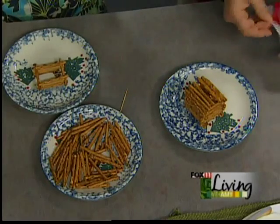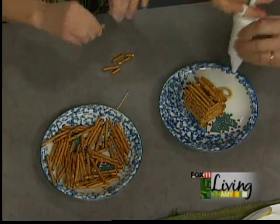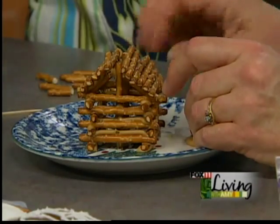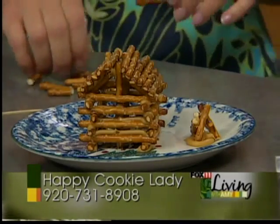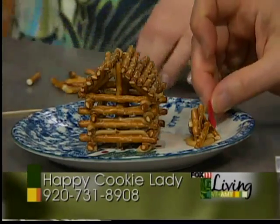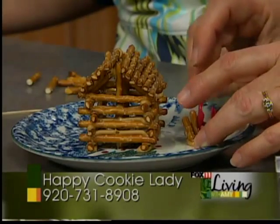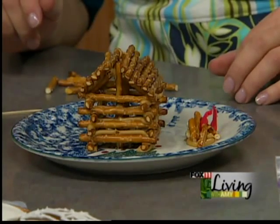Now we're not done yet — we need a campfire. Break a couple of those pretzels for me. I have a red fruit roll-up that we're going to use for the flames. Put a little circle of peanut butter in front of the house. You could make trees and put parsley on them, or use snowman marshmallows — there are so many cute things you can do. Take little pieces of the red fruit roll-up and put them in there for your flames. If you don't have a fruit roll-up, licorice or even pieces of red pepper work. This is about the cutest thing ever. They say don't play with your food — I say go for it.